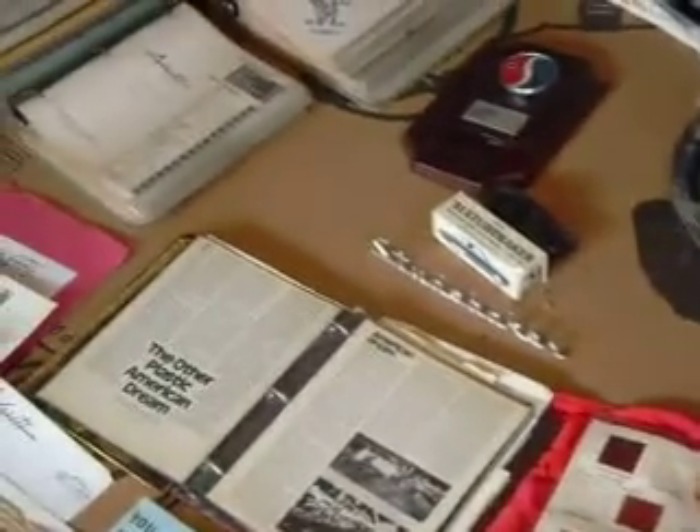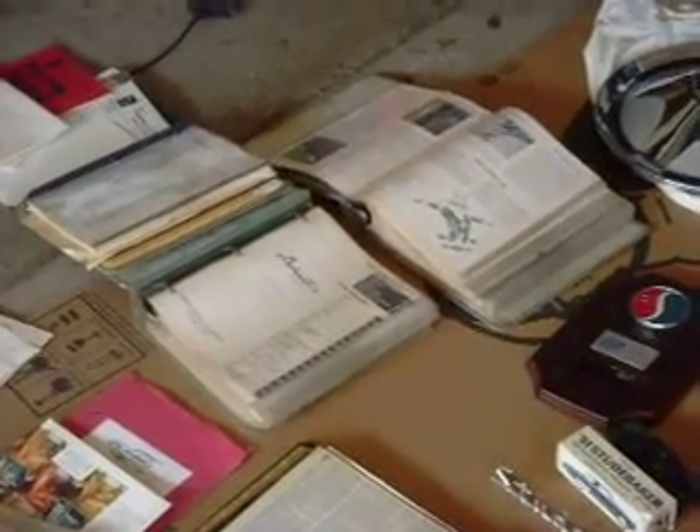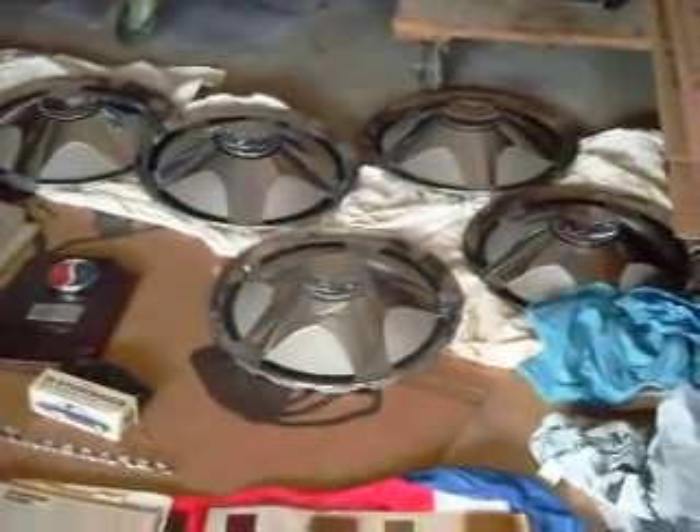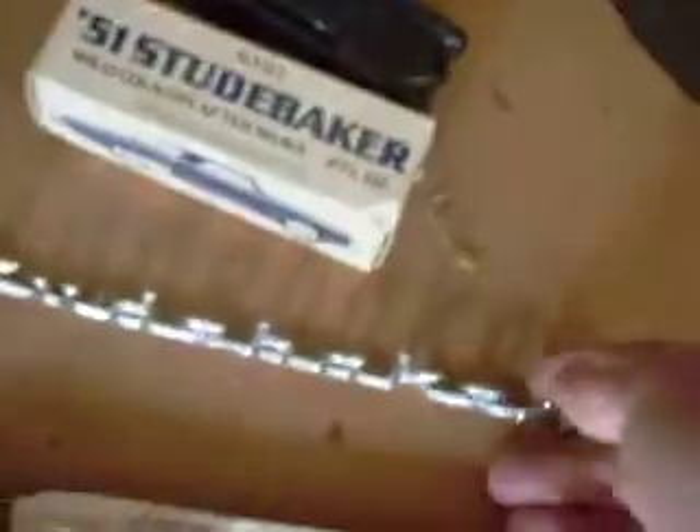This is what we have. Those are the pictures of the service manuals — there's three of them. It goes all about the Avanti, so this is basically an Avanti cache of information. One other thing that's kind of interesting is the word 'Studebaker' — it's metallic and it's got anchor pins on the back. There are one, two, three, four anchor pins; it appears there could have been five and one may be missing, but it's a nice piece.